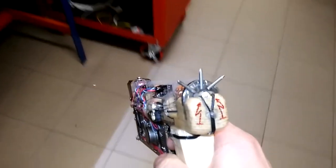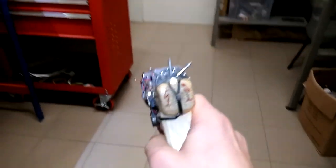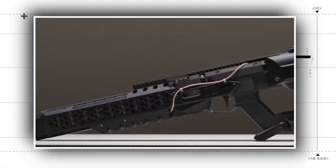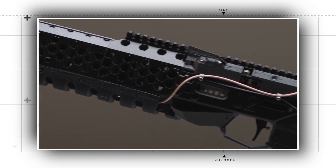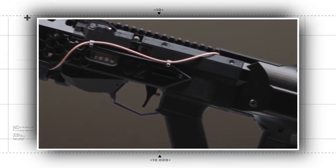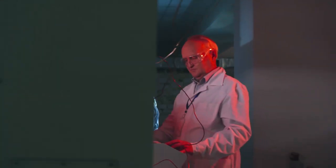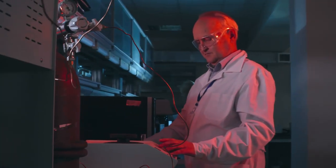Coil guns are not just a fascinating new technology — they are also a testament to the incredible power of electromagnetism. The exact origin of the coil gun is not clear, as the concept of using electromagnetic fields to launch projectiles can be traced back to the early 19th century, when scientists first discovered the relationship between electricity and magnetism.